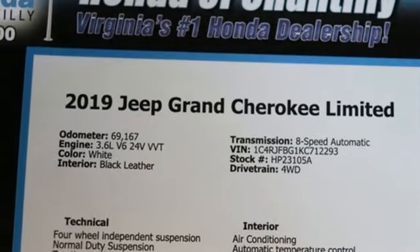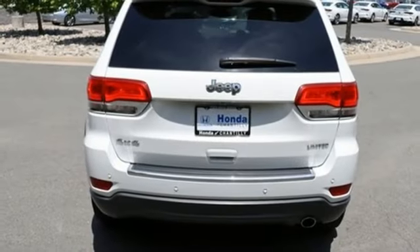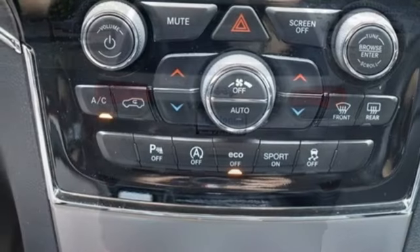Android Auto, Bluetooth streaming audio, aluminum wheels, electronic shift on the fly, and Pentastar engine.